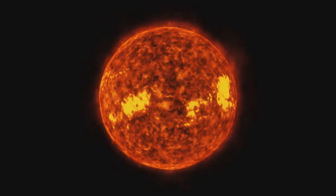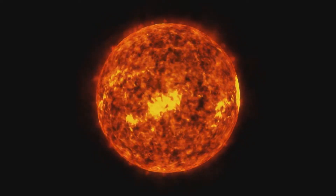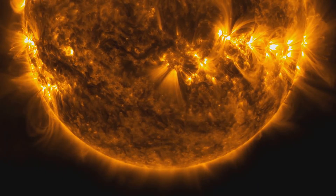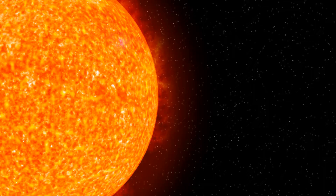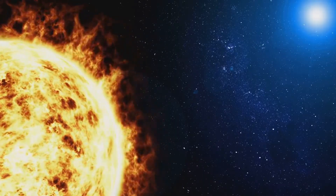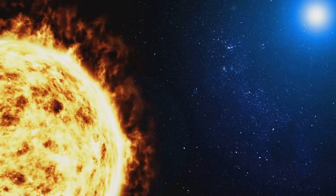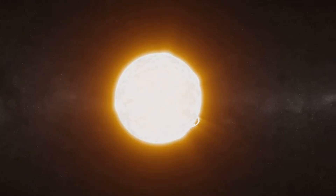We've talked about energy making its way out from the sun's core, but how is this energy actually produced? In the sun's core, under immense pressure and heat, hydrogen atoms — the lightest and most abundant in the universe — are forced together with incredible force. They fuse, merging to form a new element, helium. This process, called nuclear fusion, is the ultimate energy source of the sun.